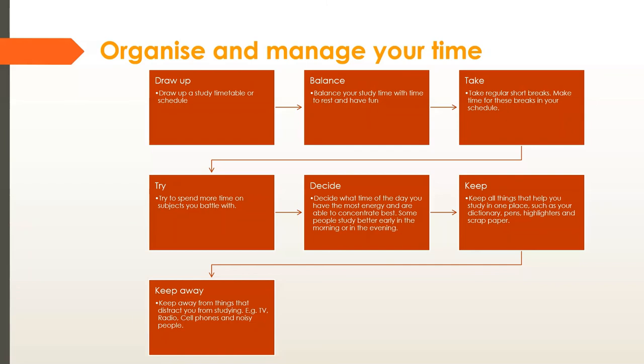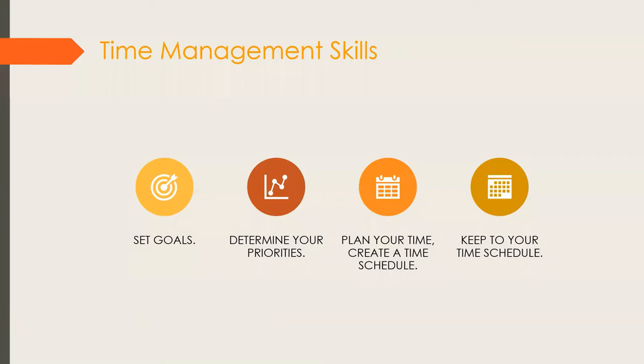I hope you understand what it means to draw up a study timetable. In the next lesson I'll show you how to create your own — there are also many templates available online. Now let's look at some skills for managing your time through setting goals.